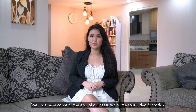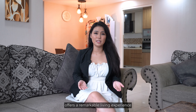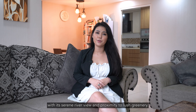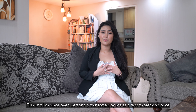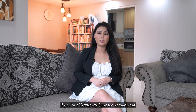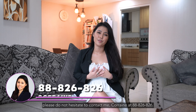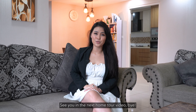We have come to the end of our home tour video for today. In conclusion, this unit at 661B HDB Plains offers a remarkable living experience with a serene river view and proximity to lush greenery. The surrounding amenities, spacious living areas and well-appointed bedrooms make it an ideal choice for a comfortable and vibrant lifestyle. This unit has since been personally transacted by me at a record-breaking price, and the homeowner has since upgraded to an EC. If you're a Waterway Sundew homeowner looking to cash in on your sales proceeds or looking for an asset progression plan, please don't hesitate to contact me, Corrine, at 8882-6826 for a non-obligatory discussion. This is Corrine True Realty signing off — see you in the next home tour video. Bye!